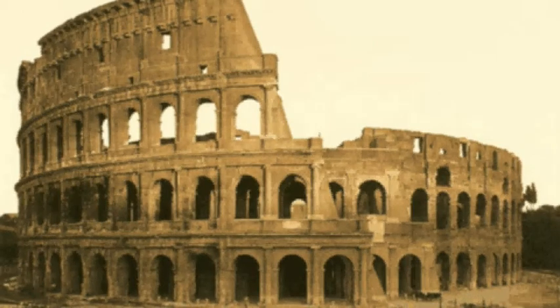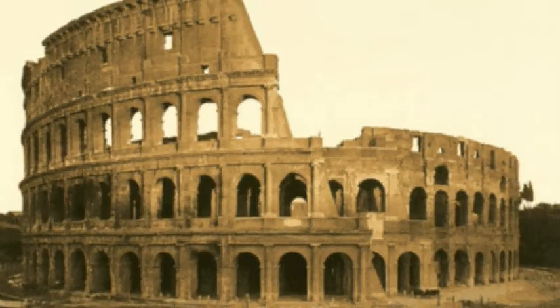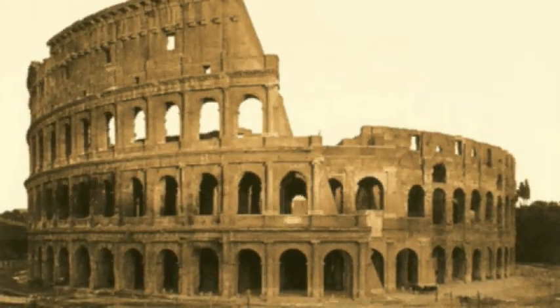They built their buildings mainly to be practical, but the buildings were, and still are, beautiful in many ways. When they found out about concrete, they were able to build bigger, stronger buildings.